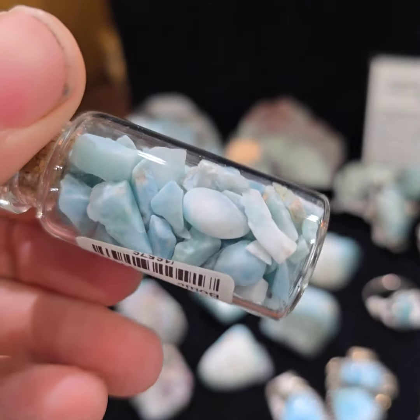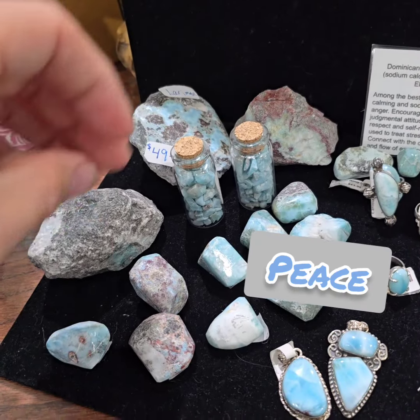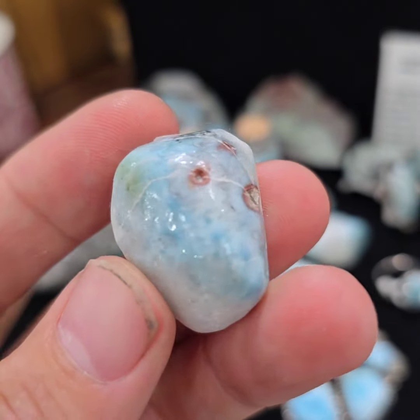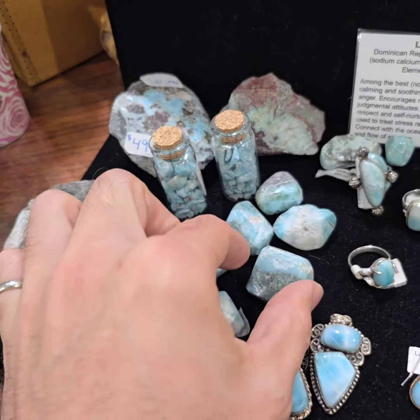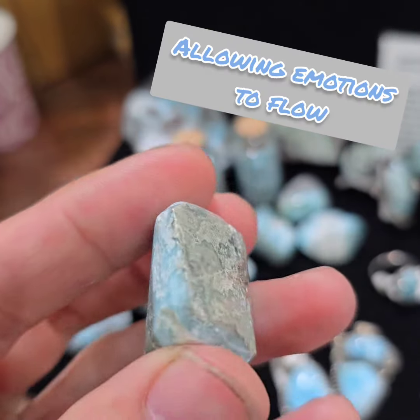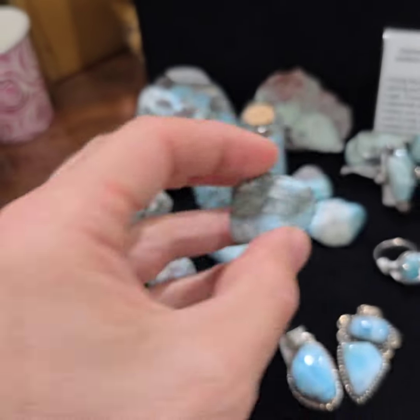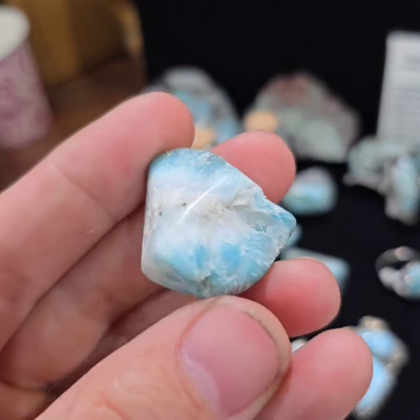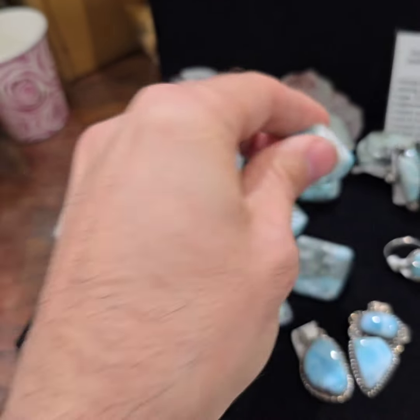Larimar comes from one location and is prized for its bright blue, ocean-esque Caribbean qualities of color. We have an assortment of tumbles. Because Larimar is only from one location, there are many miners trying to get their dig and claim into the mine throughout the year. It's very prized for its jewelry making and tends to be on the expensive side.